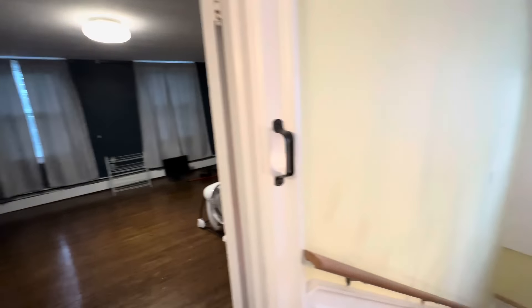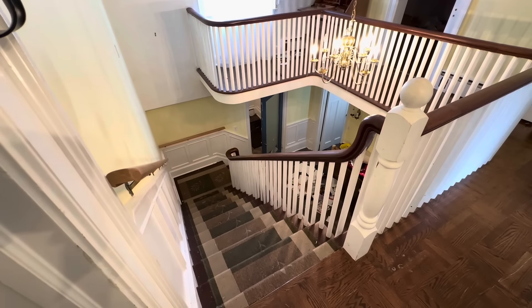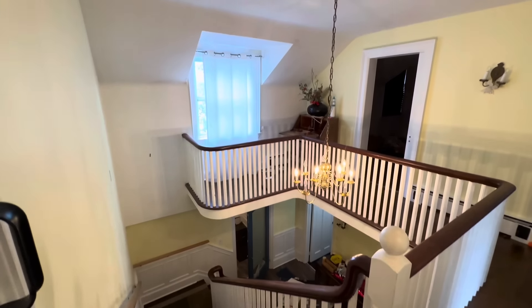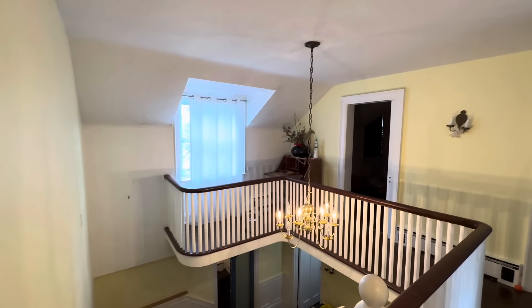Nice little 1940s house. Alright, I think that's it guys. If I missed anything I'll include it, but I think that's it. Thank you for watching, and I will catch you guys in the next one. Peace out.